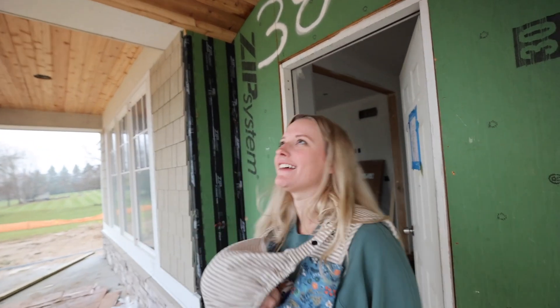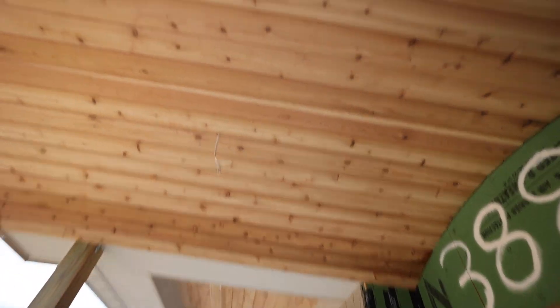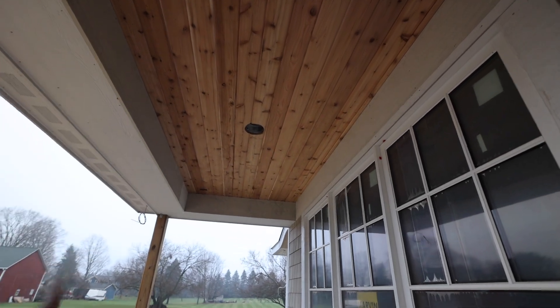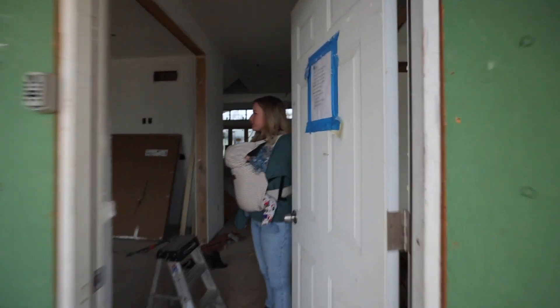Hey, which way? This looks really good — let me show you guys. You can see the cedar up top. Then underneath here, and over on this side there'll be a hanging swing. All right, let's jump inside.